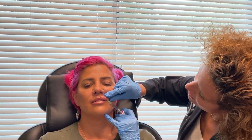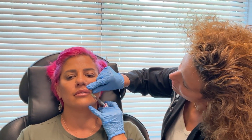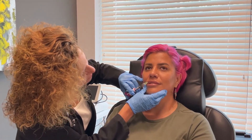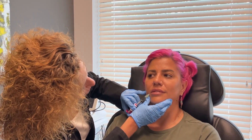Ready? One, two, three. I'm just going to do kind of a little bit everywhere. We're doing great.